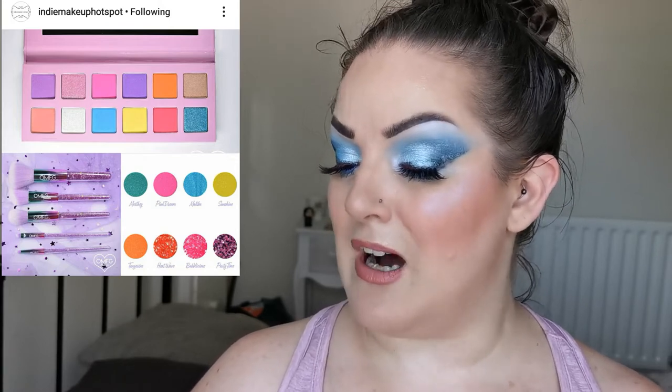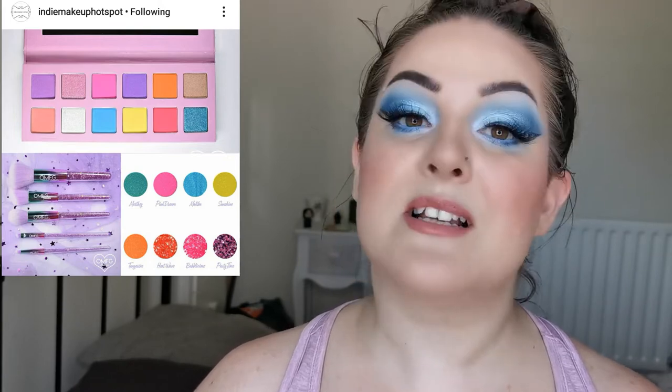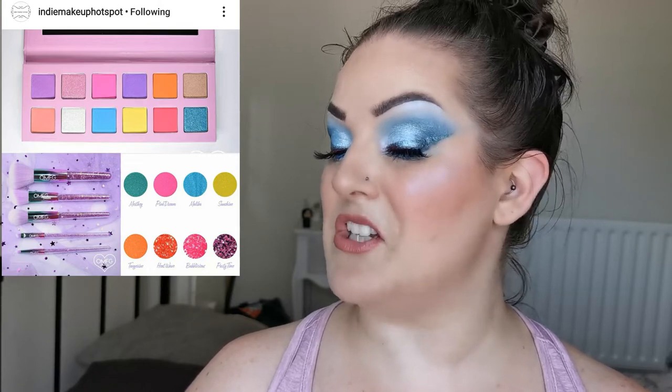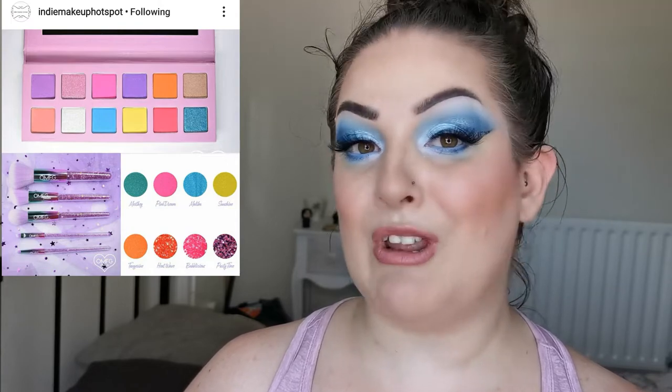I wanted to give it a mention because I think it's the time of year for a beautiful pastel palette — though honestly I think any time of year is good. Personally I would use it to complement another colourful palette, blending out shades. I think it's really beautiful — let me know what you think in the comment section below.